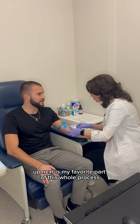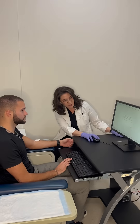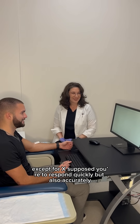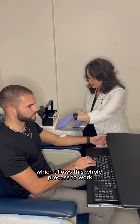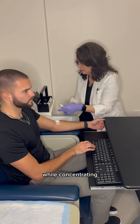Up next was my favorite part of this whole process, which was taking the Connors Continuous Performance Test. The objective is to hit the space bar when you see any letter except for X. You're supposed to respond quickly but also accurately. While taking the exam, the isotope gets injected, which allows this whole process to work and see the blood flow and activity in the brain while concentrating.